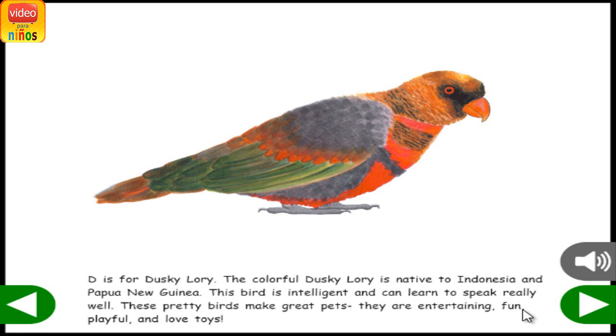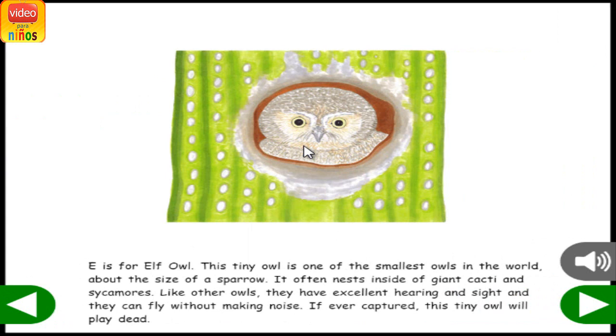E is for Elf Owl. This tiny owl is one of the smallest owls in the world, about the size of a sparrow. It often nests inside of giant cacti and sycamores. Like other owls, they have excellent hearing and sight, and they can fly without making noise. If ever captured, this tiny owl will play dead.